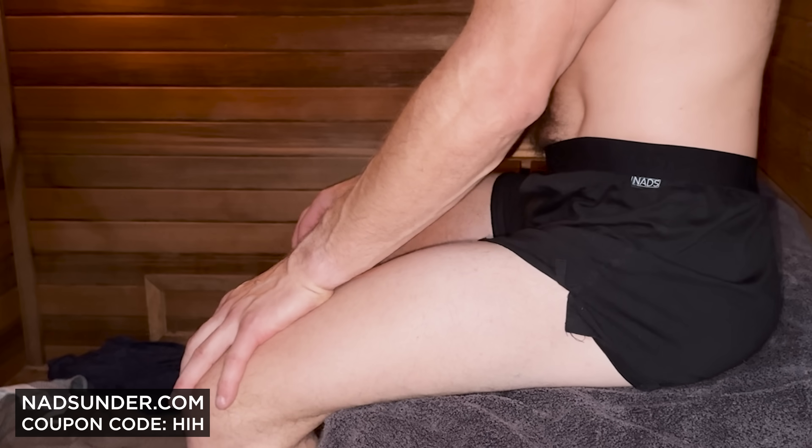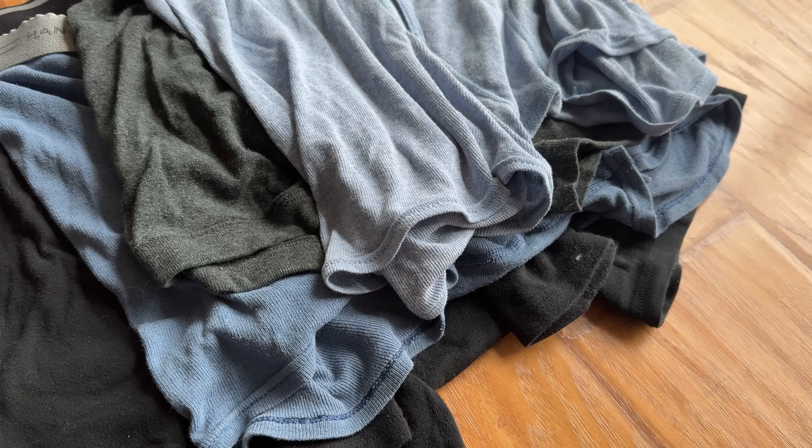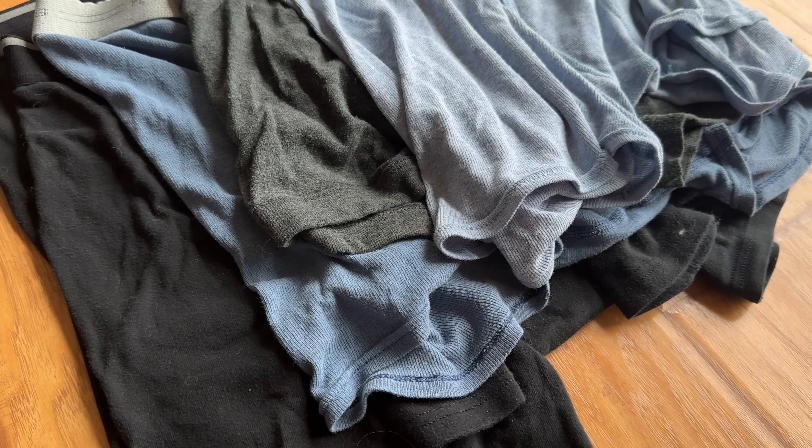It's not just about eating organic food and drinking filtered water — think about your clothing, particularly your boxers, because you're getting really hot around the pelvic region, especially exercising or in the sauna. Chemicals in synthetic boxers can get into your body. That's why I only wear NADS boxers — they fit amazingly, are super comfortable, durable, and my sauna gets up to 220 degrees Fahrenheit. Go to nadsunder.com and use code HIH at checkout to save.